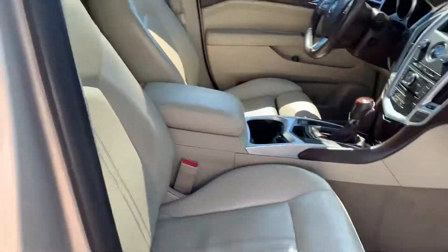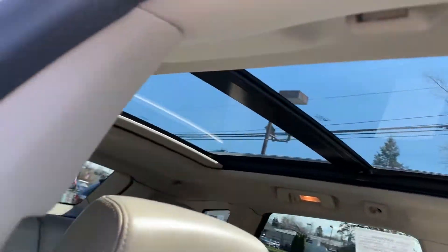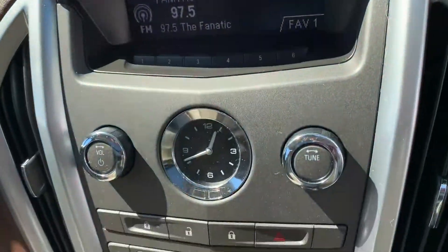Let's check this out. The beige. You got the panoramic roof. Got the wood grain trim.